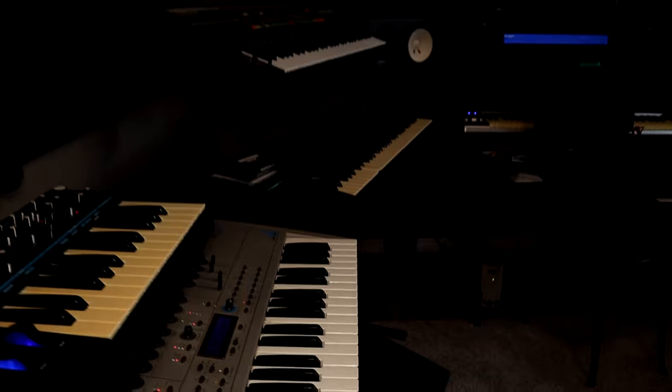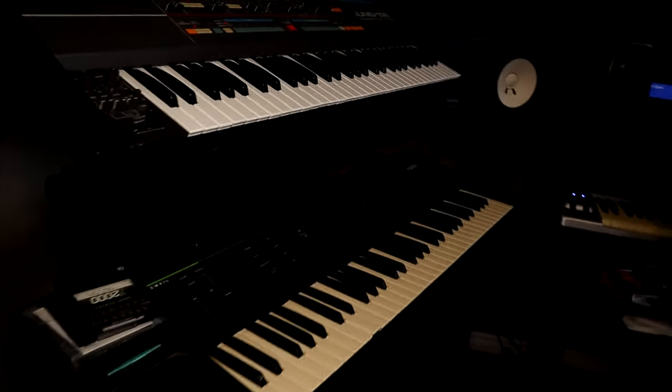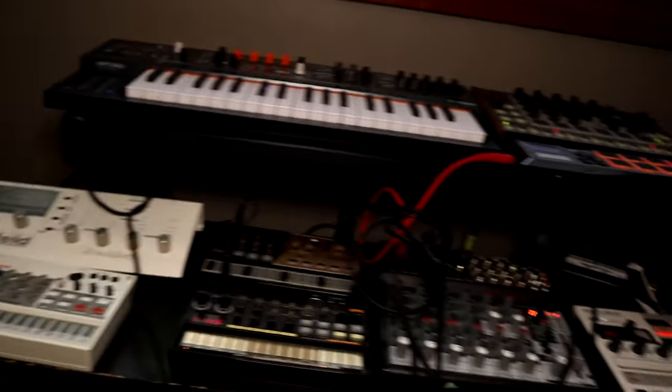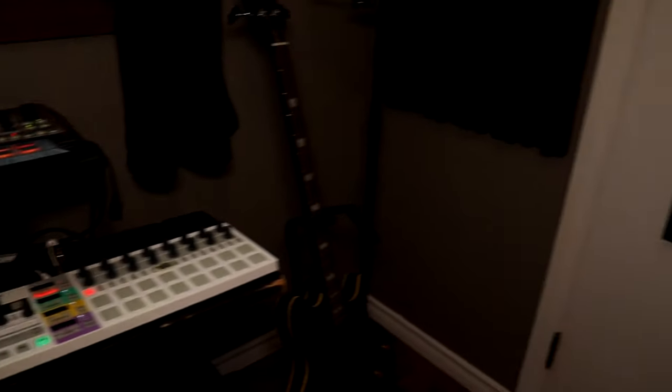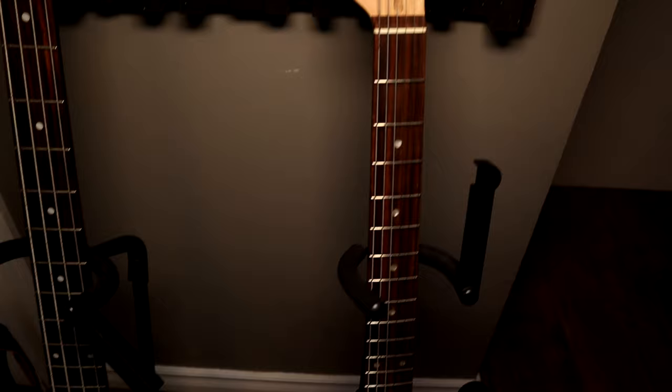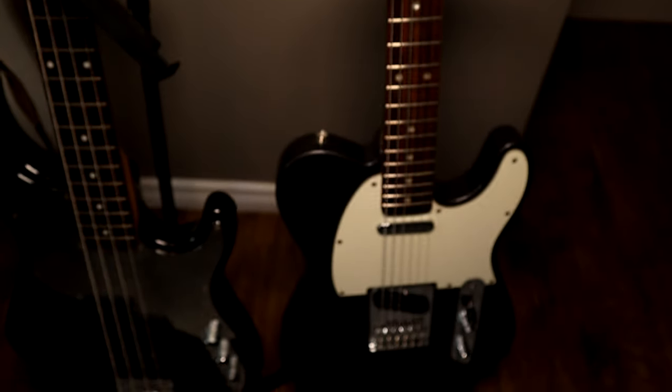Welcome to my new studio. For you gearheads and people who are into music production, synthesizers, drum machines, and all that kind of fun stuff — here's a little panoramic shot before I get into the details of what everything is, starting with my guitars.